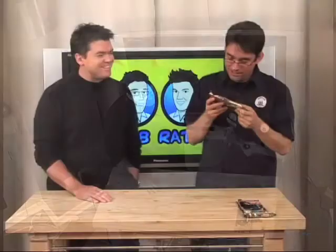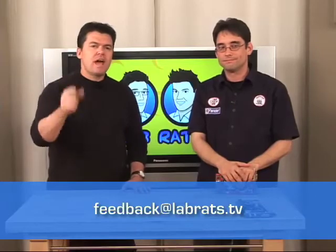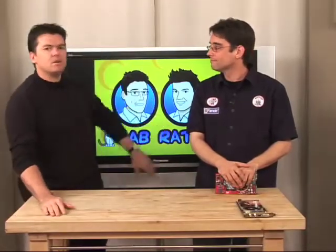Well, that was good! As usual we want to put your photograph on our TV in the background. Send your photographs under one meg to feedback at labrats.tv — a picture of you, your wife, husband, cats, dog, kids, whatever. Send us pictures and we'll put them up. And if you have feedback for us or show ideas, that kind of thing, send them to feedback at labrats.tv.